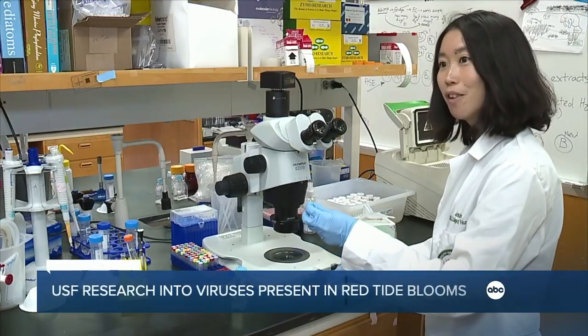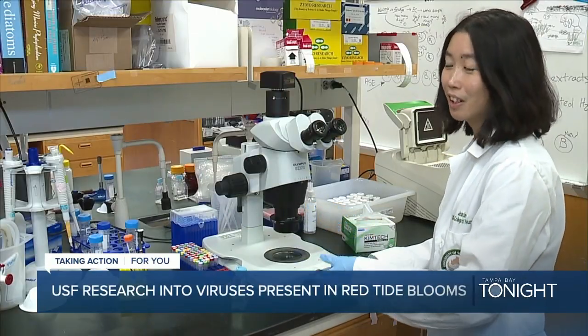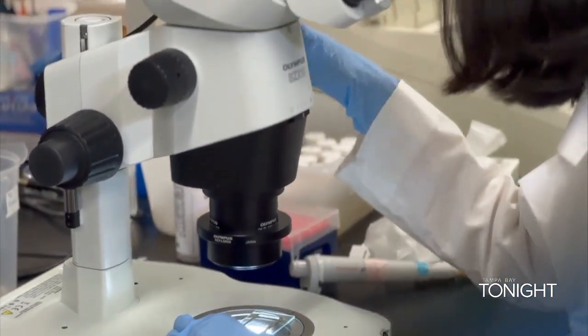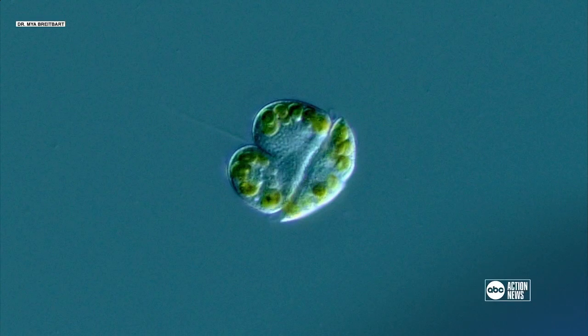Because Karenia is larger than bacteria, you can see them swimming under the microscope. Through genomic studies, Karenia brevis is a single-celled organism that causes red tide.